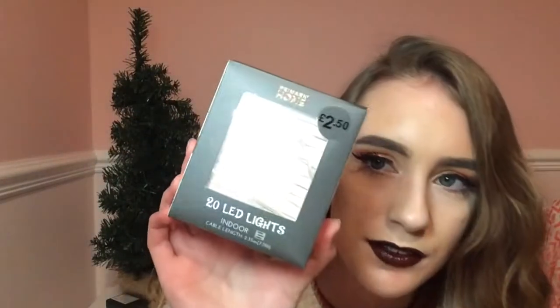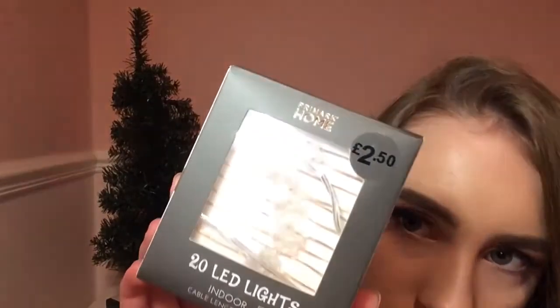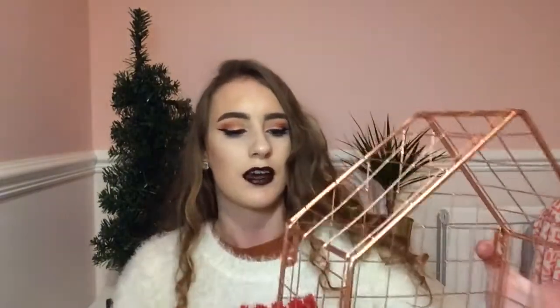From Primark I also got some copper snowflake lights. I don't know if you can see these but they're little snowflakes — here we go, little snowflakes. I'm going to put these probably on my tree, however I've got some lights on my tree already, but if not I'm probably going to wrap them around this frame which I also got from Primark for £5.